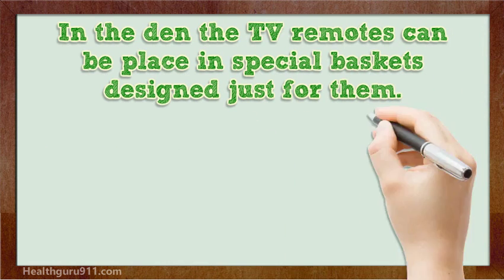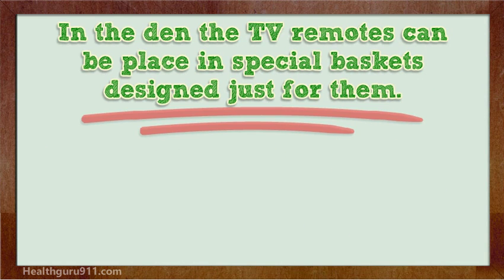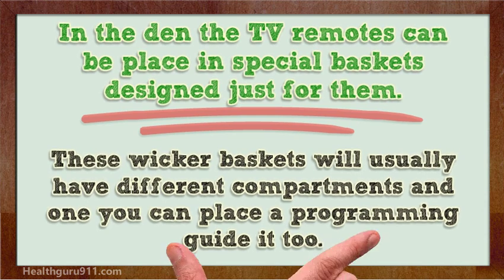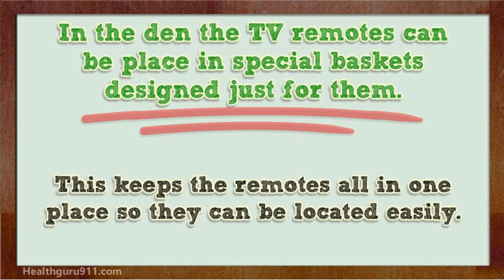In the den, TV remotes can be placed in special baskets designed just for them. These wicker baskets will usually have different compartments, and one where you can place a programming guide. This keeps the remotes all in one place so they can be located easily.